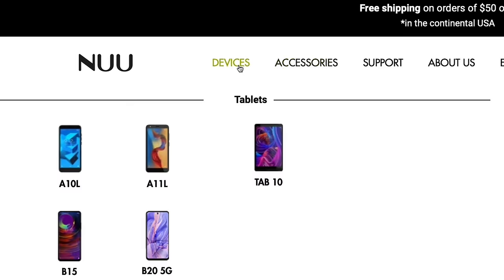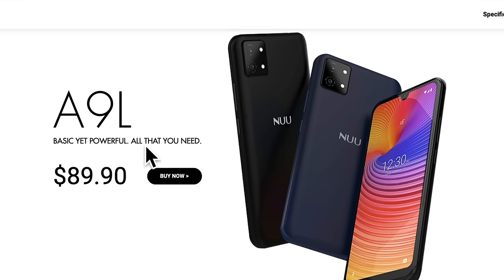Nu as a company was founded back in 2010. If you browse the website, you can find devices from them starting at around 80 bucks.